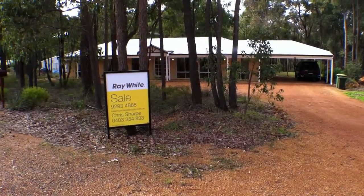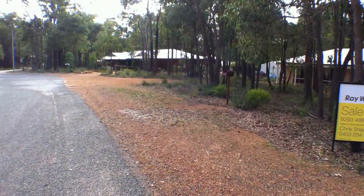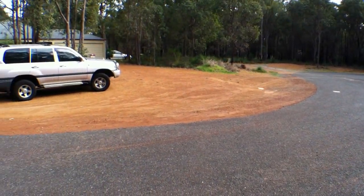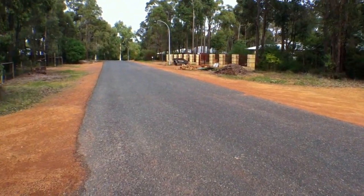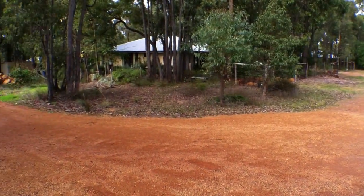Hi, I'm here at number 12 Buckland Grove in Mount Helena. I'm going to do a video walkthrough for you, just showing you the cul-de-sac that the property is on. It's a very quiet, secluded area — very picturesque.